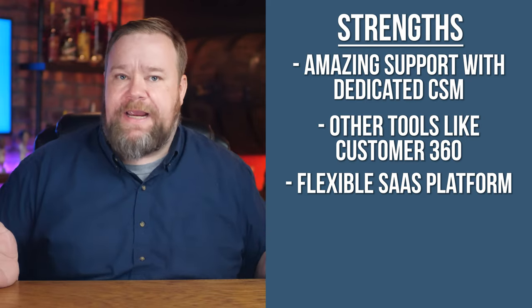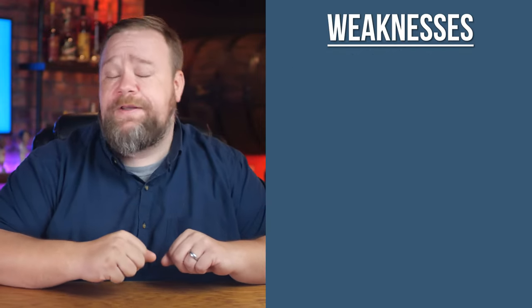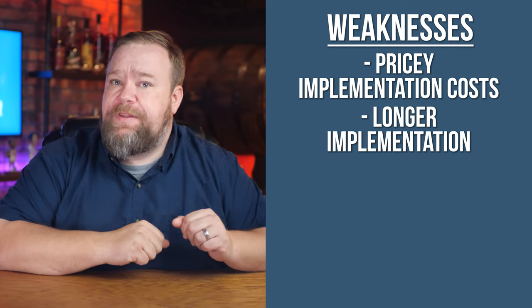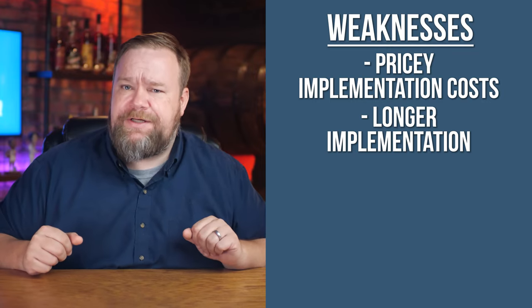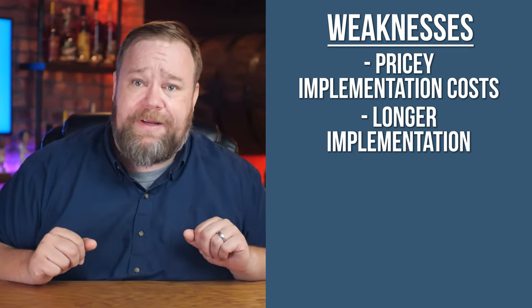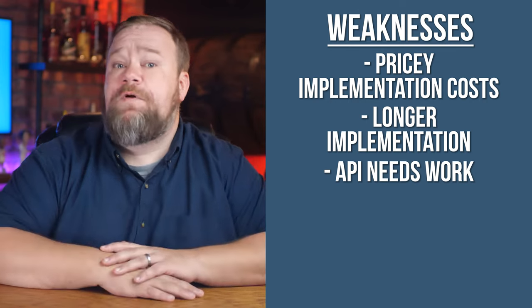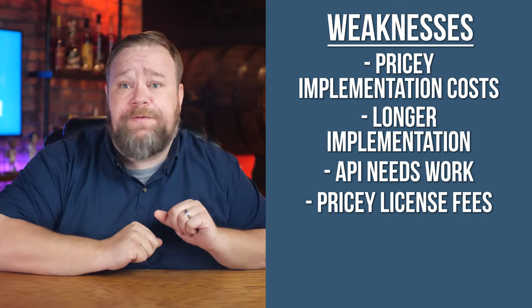Now let's get into the primary weaknesses of Salesforce Commerce Cloud. Implementation costs can be fairly pricey and take a little longer than a lot of other platforms. They're really trying to ride that fine line between the benefits of SaaS while also providing flexibility, and that adds complexity you don't normally see in a SaaS implementation. Despite releasing newer Salesforce Commerce Cloud APIs, I'm also hearing they still have work to do on their APIs, which is a big concern for a SaaS platform. Headless is still a bit of a challenge on their platforms, so do your research if you're thinking of going that route. Salesforce is also kind of pricey on the license fees, but know that everything in life is a negotiation.